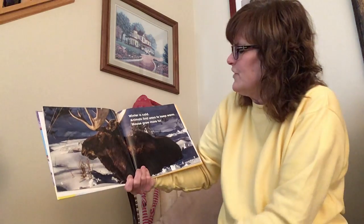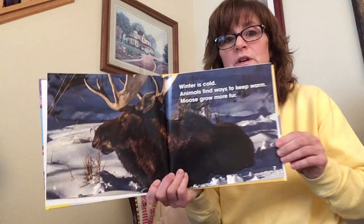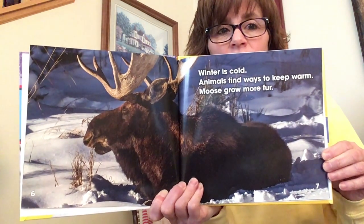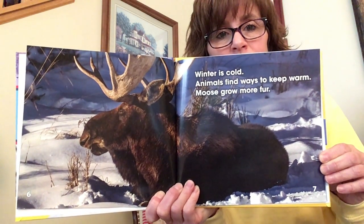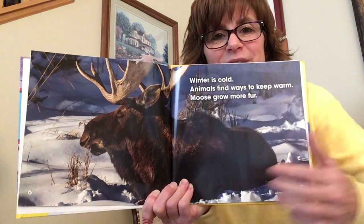Winter is cold. Animals find ways to keep warm. Moose grow more hair — or fur. Look at that big old moose. He has giant antlers, doesn't he?